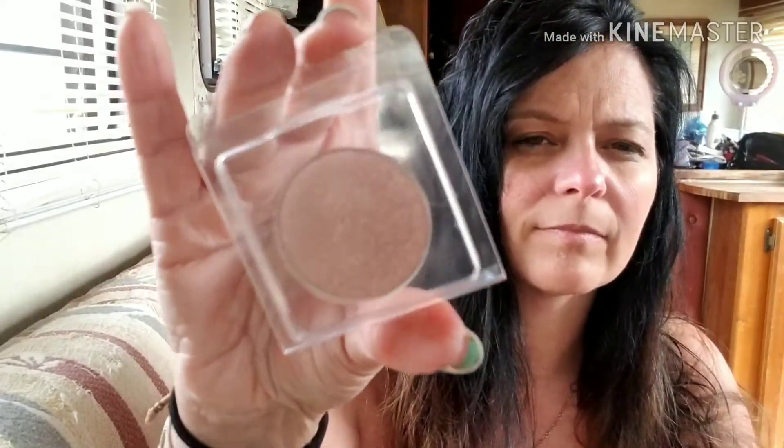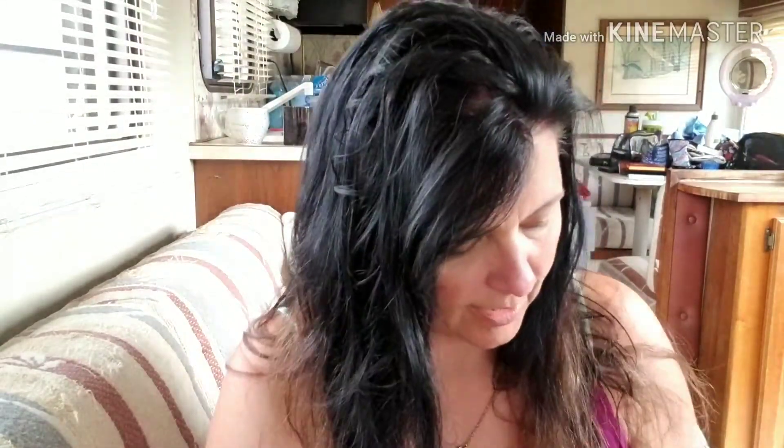And then I got a Glowciate Glow 2 highlighter. It's really pretty — that's a pretty highlighter.